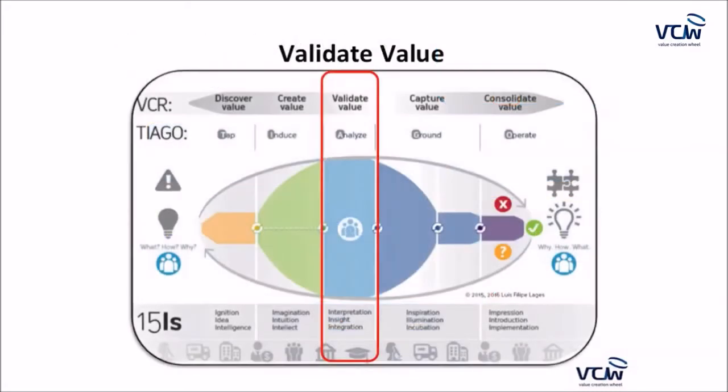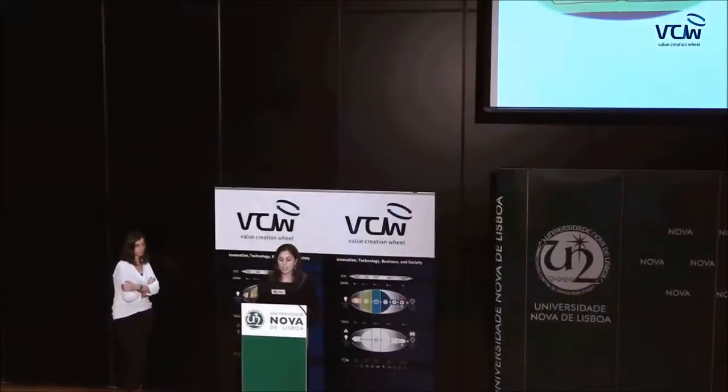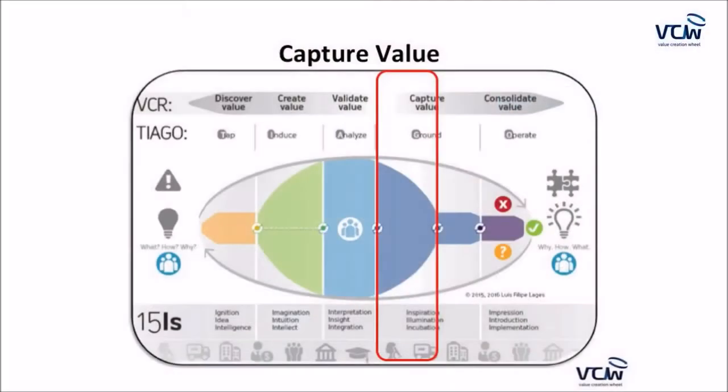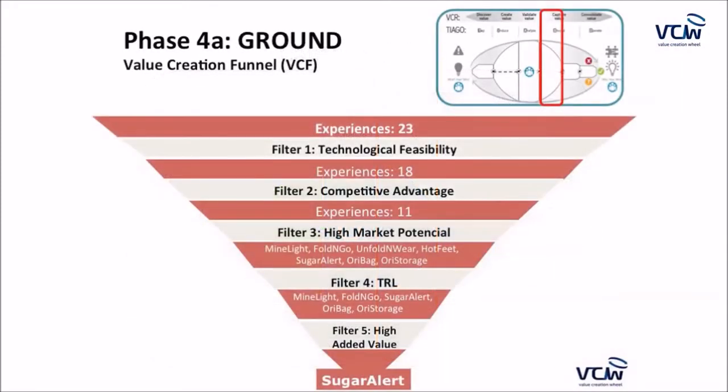In the third phase, we selected the most relevant filters and eliminated those that didn't make sense, again with input from advisors and external stakeholders. We ended up with a top-five ranked list, which was very useful in the Capture Value phase, where we applied these filters in the value creation funnel and reduced the 23 ideas to the most suitable one.